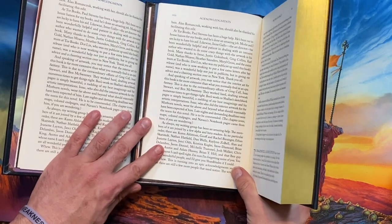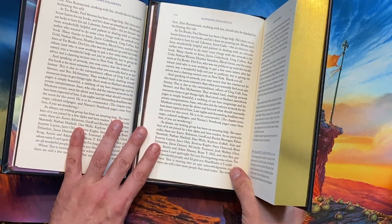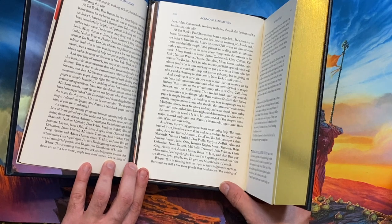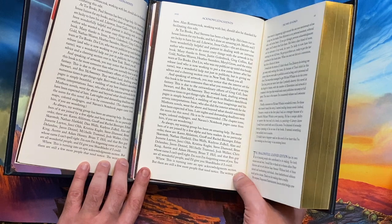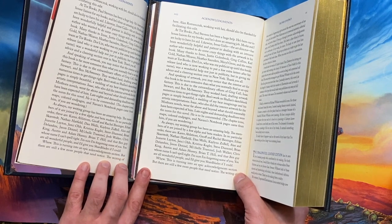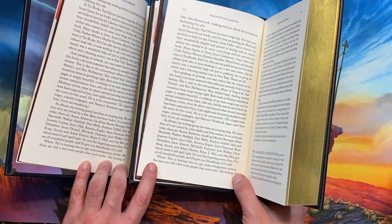We can find a couple more examples of this. One shows up here at the bottom of page XVII, where this 'but' in the 2020 version has been moved to the next line in the 2021 version.